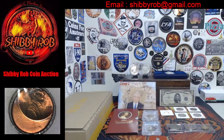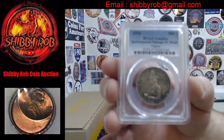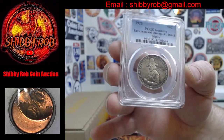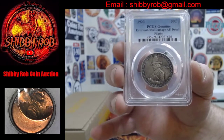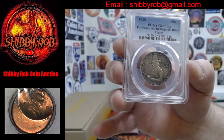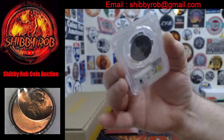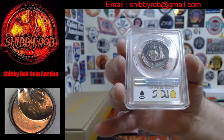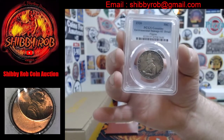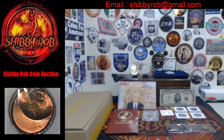We have a couple of slabs tomorrow. I'll show you this one first — it's kind of interesting but unfortunately a details grade. This is a 1920 Pilgrim commemorative half dollar. PCGS called this one environmental damage and AU details; the toning got so dark and thick that PCGS considers that environmental damage, but it is a beautiful coin — a very cool coin nonetheless.